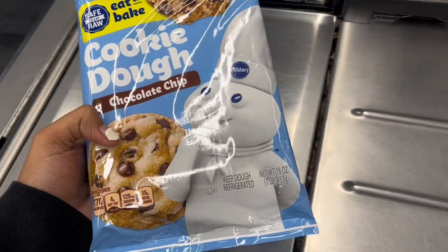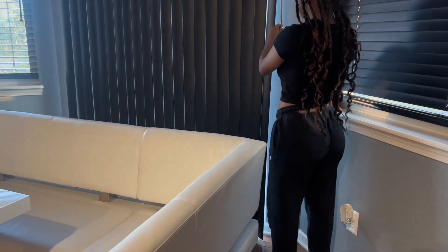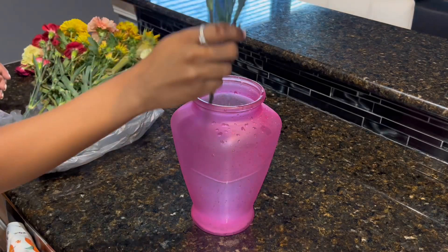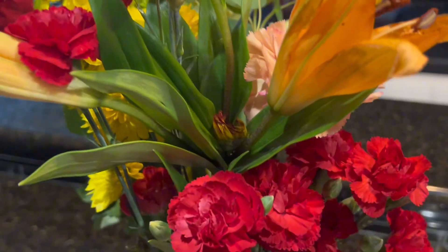I just got back home, so I'm gonna close the blinds now that the sun is going down. I'm also going to change out the water in my flower pot. My boyfriend sent these to me while I was working — because I work from home — and they're super cute.